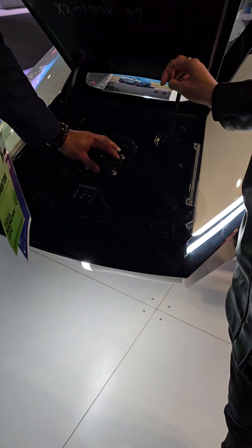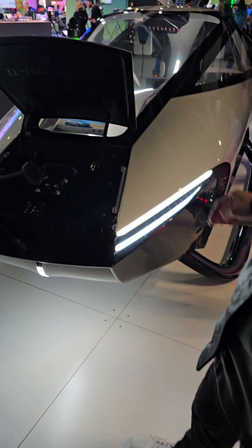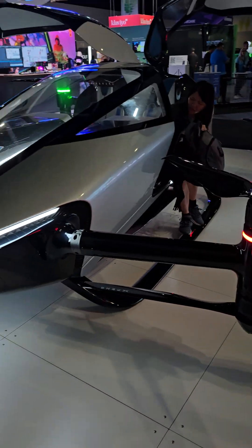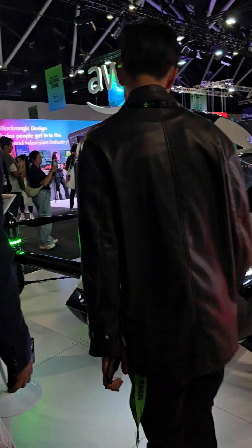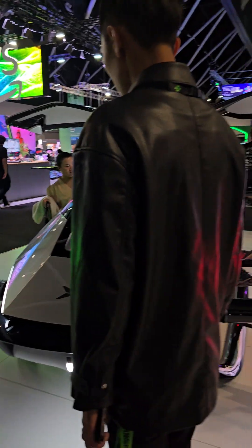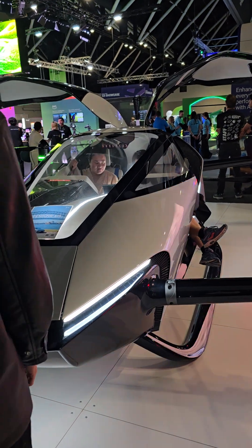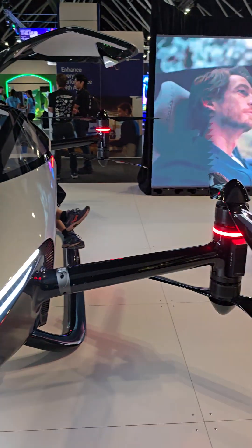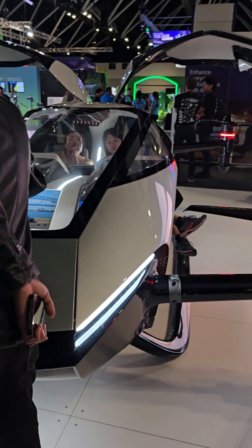It's a CCS2 — it's a Type 2 charger. This is a demo model. It does fly — it's been tested in Dubai, China, and the Netherlands.